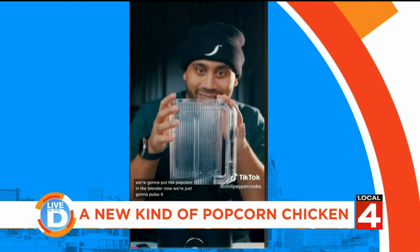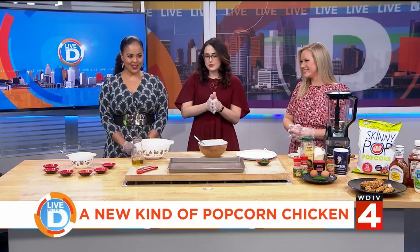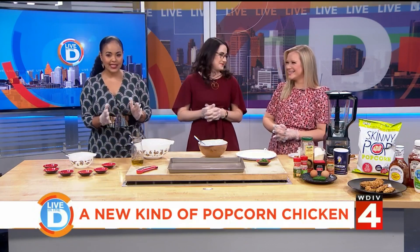I immediately thought of Tati because I know you've been craving a good chicken tender that's gluten-free. Because I did say to Michelle, girl, do you know what I would do for a chicken tender? Like a good chicken tender? So this is exciting.